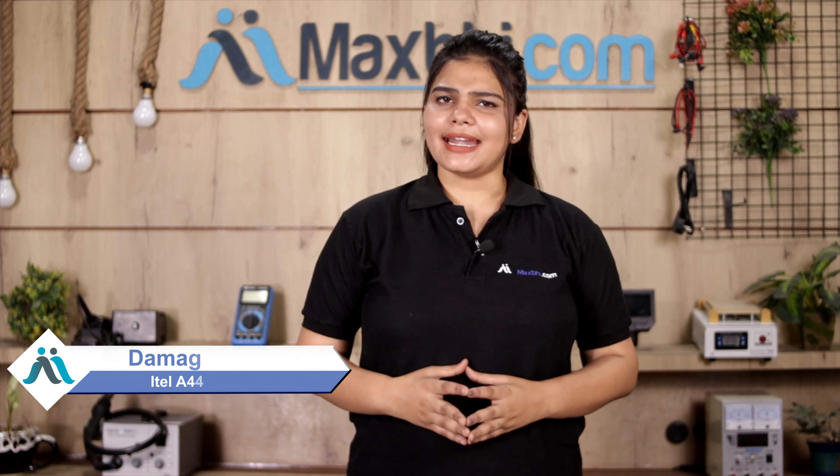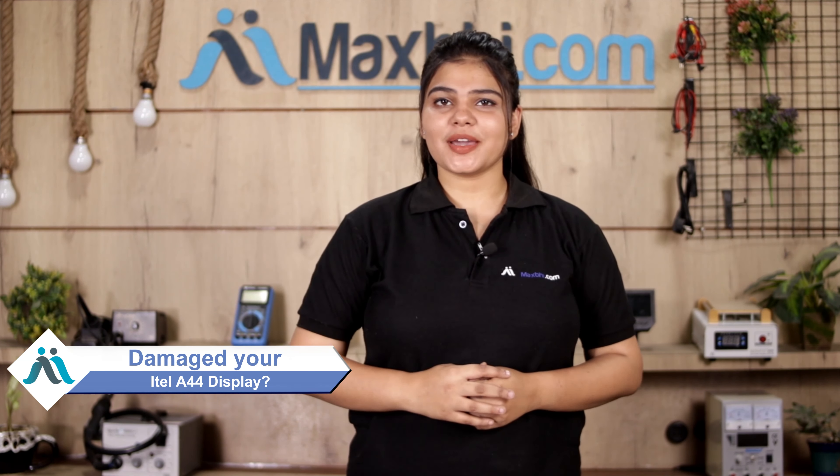Hi friends, this is Lucky from MaxBee.com. Friends, do you have your iTel A44 phone display damaged?